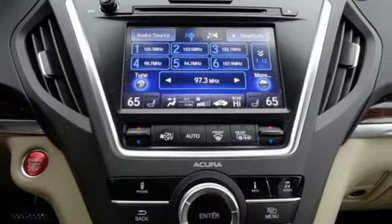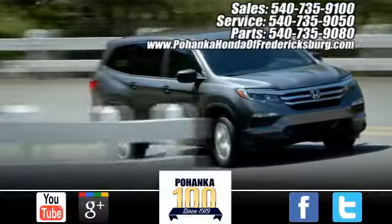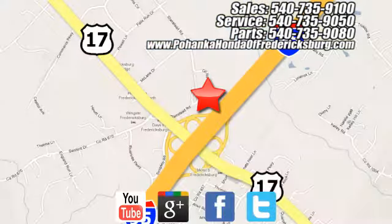Make the smart decision. Make this MDX yours today. Pohanka Honda of Fredericksburg is a great place to buy a car, conveniently located at 60 South Gateway Drive in Fredericksburg.